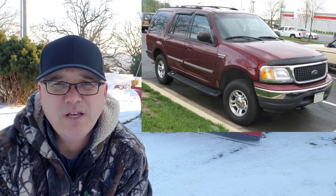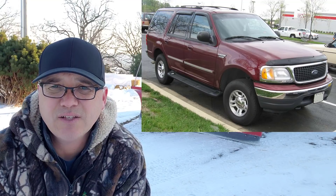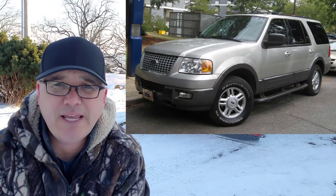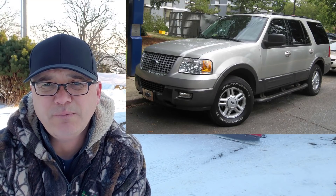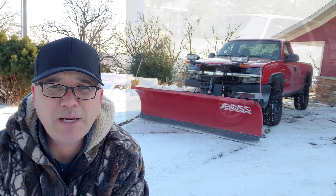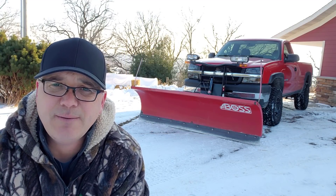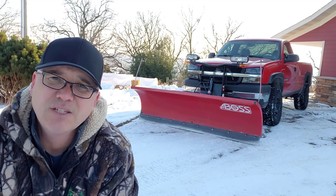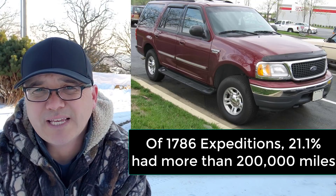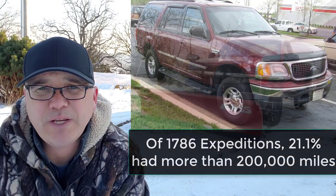For this comparison, I chose the Ford Expedition. I did the same search for vehicles less than $8,000. The Ford Expedition came with a 4.6 liter V8 or the 5.4 liter V8 — some of these have been known to be reliable, and I've had many comments from Expedition owners about the reliability of these engines. It's also the same engine that goes into the Ford F-150. Of 1,786 vehicles, 21% had more than 200,000 miles, and there were 11 above 300,000 miles.